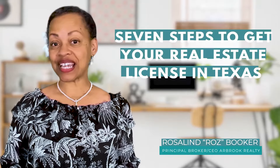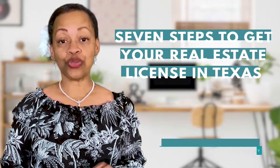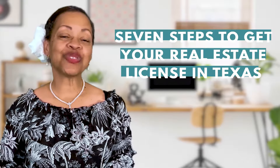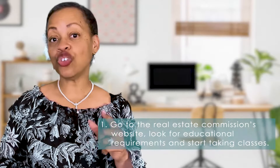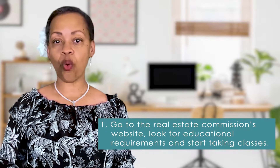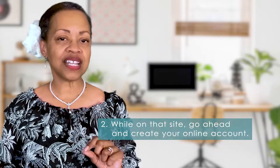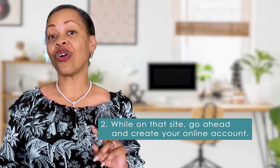Hey guys, it is a great time to get your real estate license here in Texas. I am going to tell you the seven steps to do just that. Number one, go to the Texas Real Estate Commission's website and look for the educational requirements. Start taking the classes. And number two, while you're on that site, go ahead and create your online account.